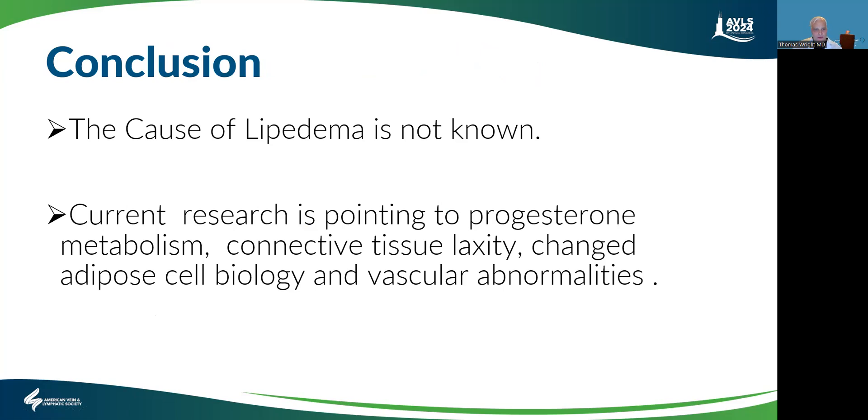In conclusion, the exact cause of lipedema is not known, but current research is pointing to progesterone metabolism, connective tissue laxity, changed adipose cell biology, and vascular abnormalities. And they can actually be overlapping — progesterone can cause connective tissue laxity, and vascular abnormalities can also affect adipose cell biology. So they are all pointing towards a direction, but we don't know the exact cause at this time. There may be multiple causes.